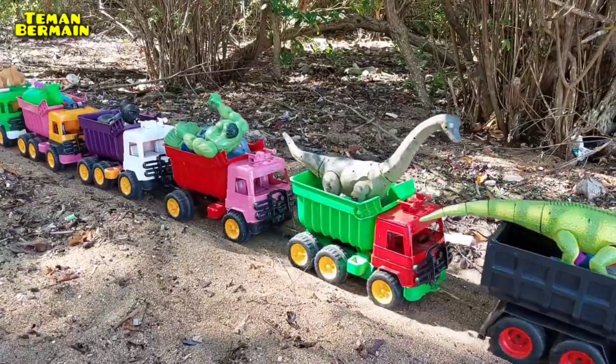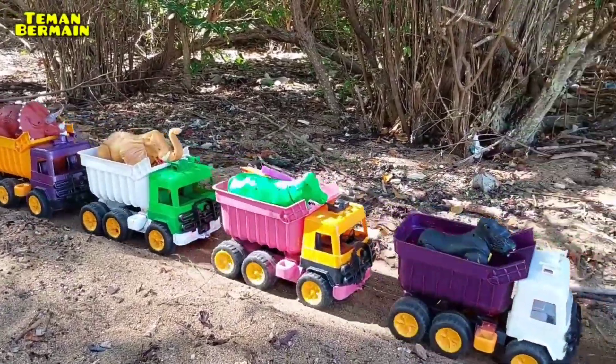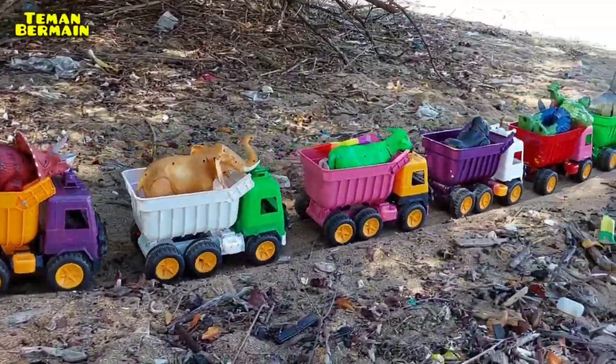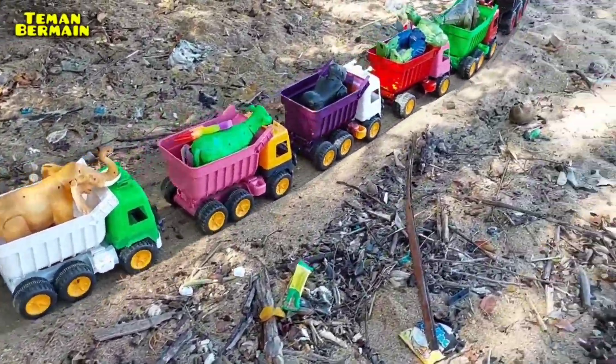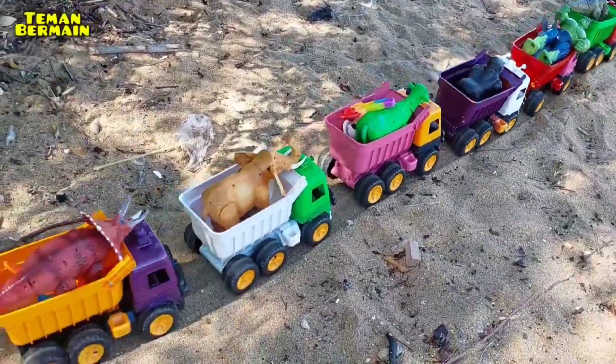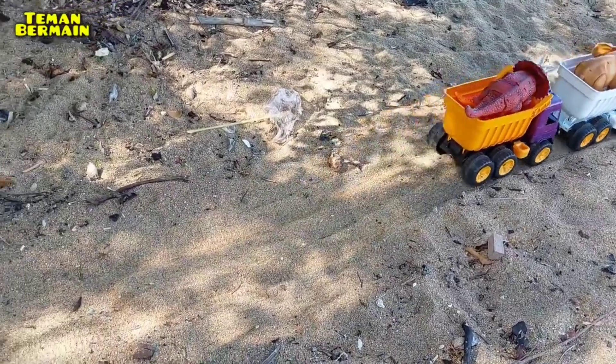Dan ini truknya sudah penuh semua. Mari kita menuju pulang ya! Wow, keren semua ini. Jangan sampai oleng truknya ya — wow, keren! Amin.